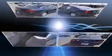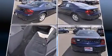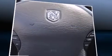Under the hood, you'll find a four-cylinder engine with more than 150 horsepower, providing a smooth and predictable driving experience.